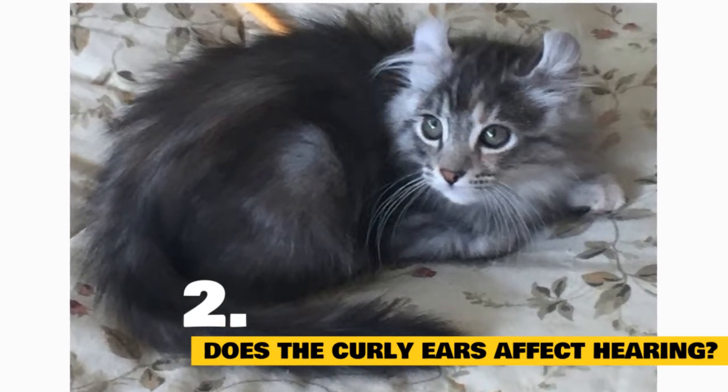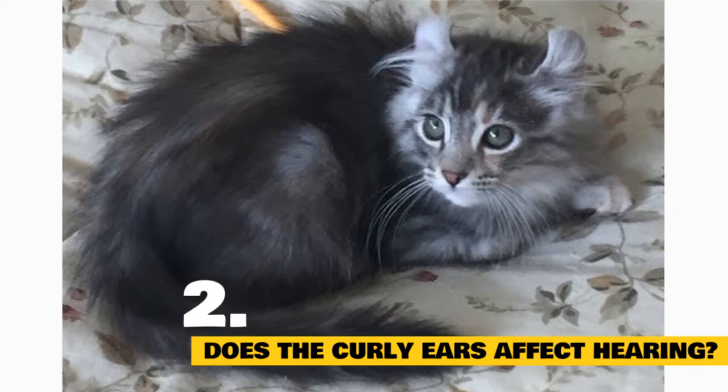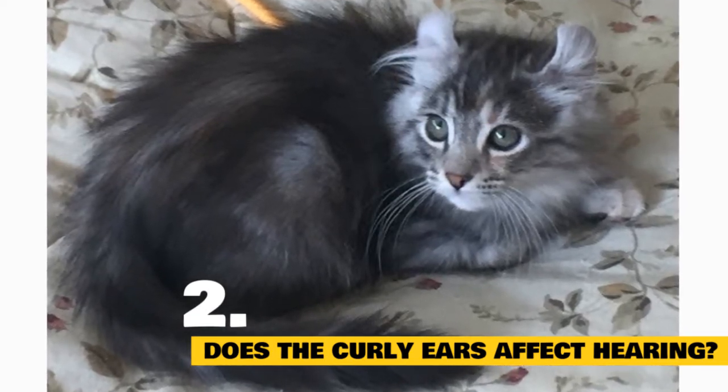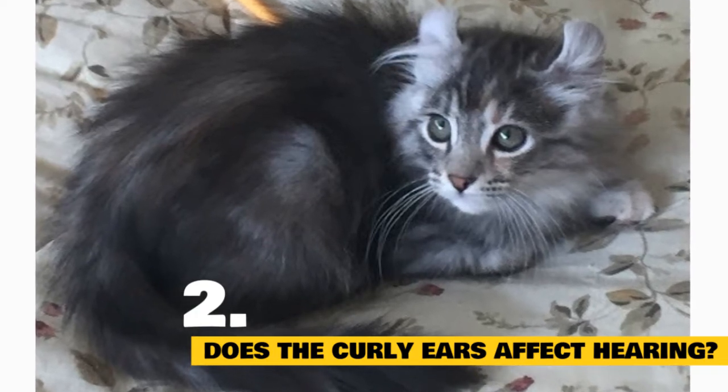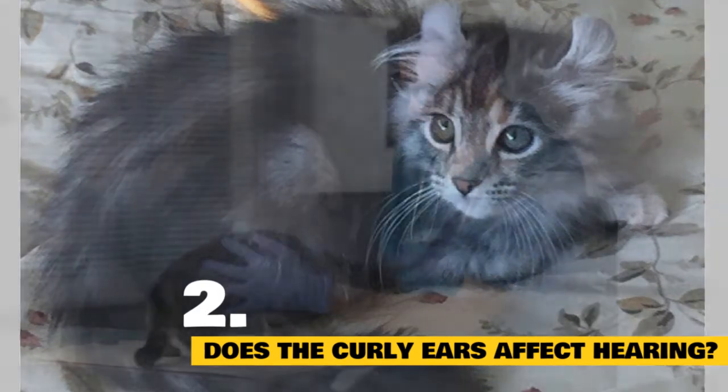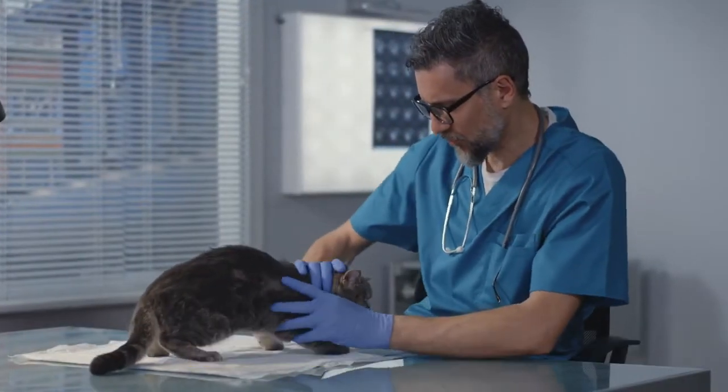Fact 2: Do those curly ears affect their hearing? The curled back shape of the ears doesn't affect her hearing at all. Similar to those of a lynx, the American Curl's ears — made of cartilage — feature outward-facing tufts of fur that add a regal swept-back look to her appearance, but make her no more likely to have hearing problems. It's a good idea to check her ears weekly for wax buildup, just to be on the safe side.